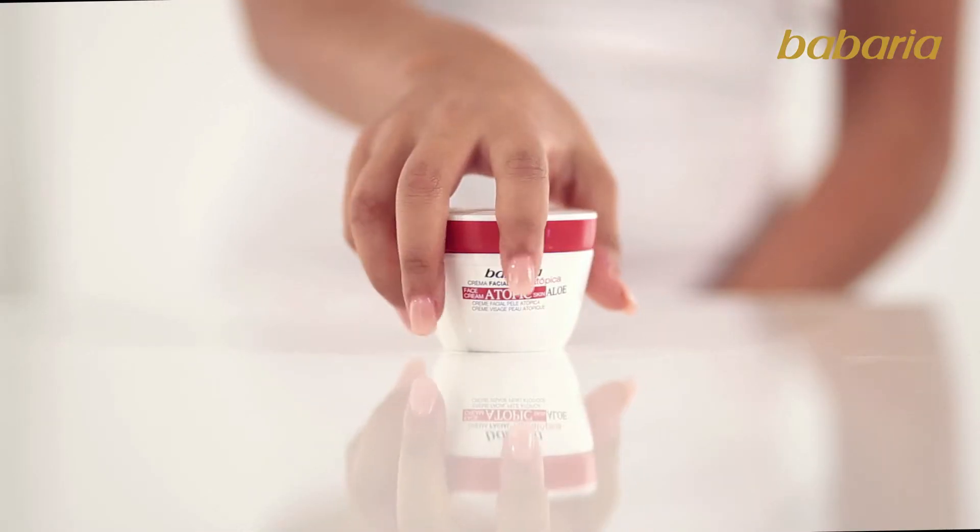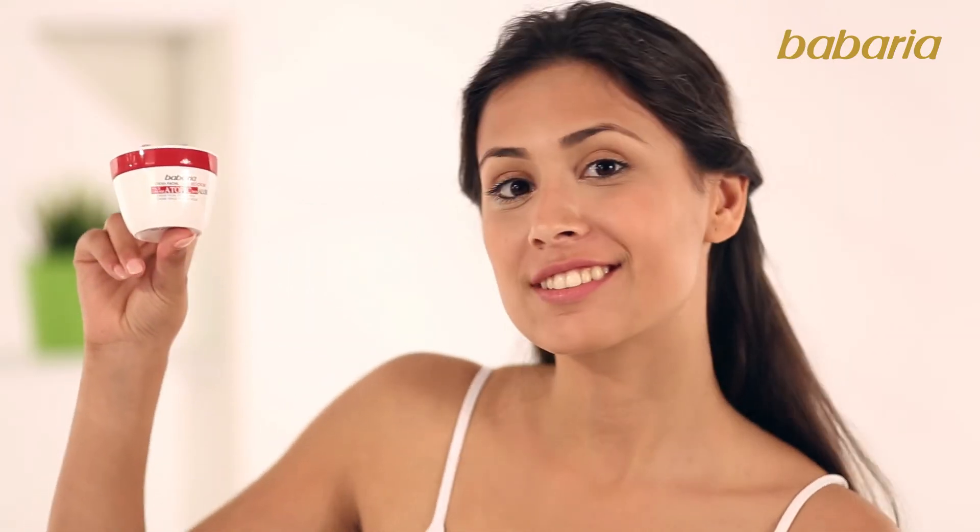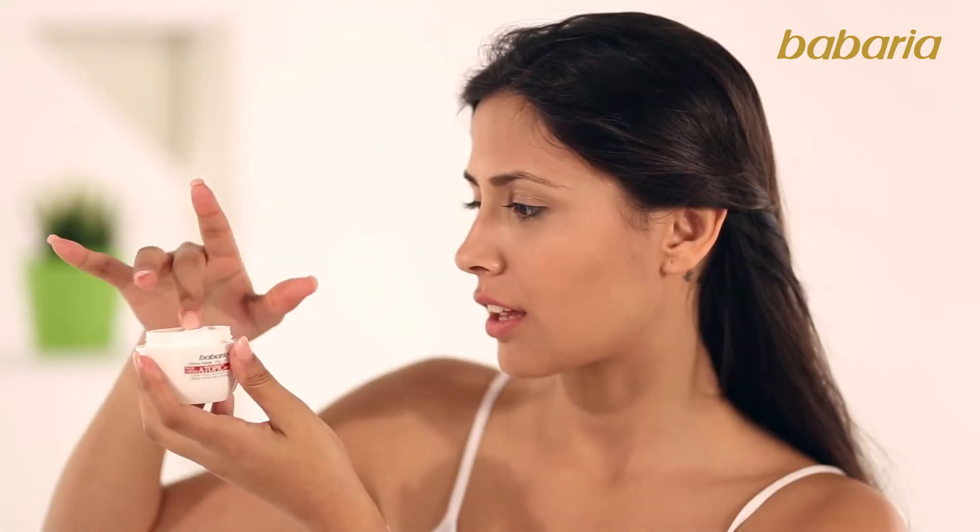Face cream that moisturises and nourishes skin, alleviating dryness and itching, as it makes skin supple and firm.